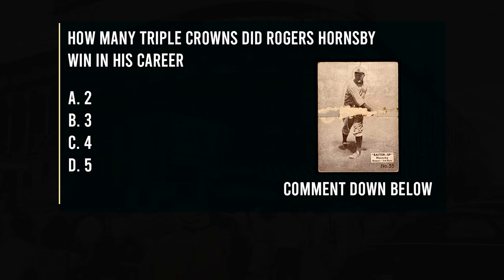A fun fact about him is he wouldn't read the newspaper or watch movies, thinking it would affect his eyesight and hinder his batting. So today's trivia question is all about Rogers Hornsby: how many triple crowns did he win in his career? Is it A) 2, B) 3, C) 4, or D) 5? Comment your answer below and I'll let you know if you got it right or wrong.